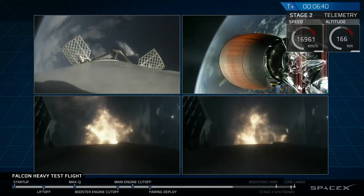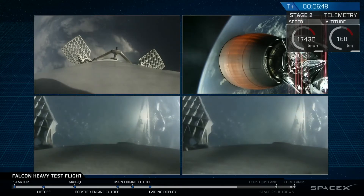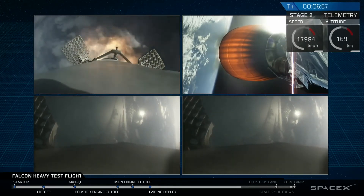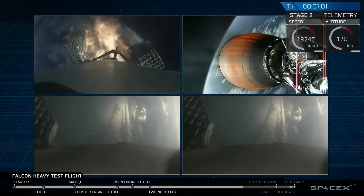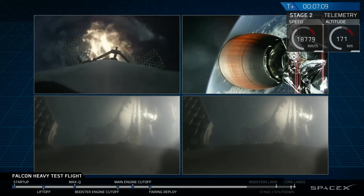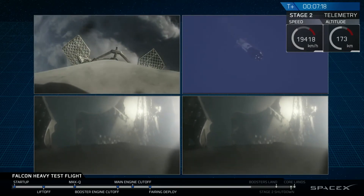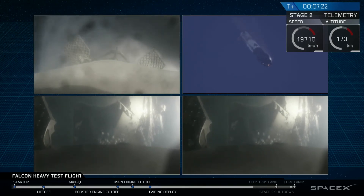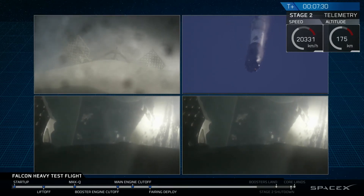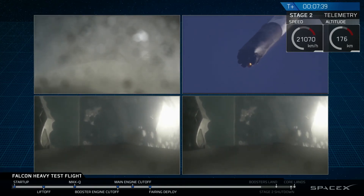As you can see on your screen, the re-entry burn for the two side boosters is underway. The center core in the upper left is performing its own re-entry burn. You can see the edge of Cape Canaveral in both side booster cameras as they come in. Center core entry burn shutdown confirmed. Those two booster views, though they look similar, represent different boosters — both headed towards Earth and about to begin their landing burns. Both side boosters are on track.